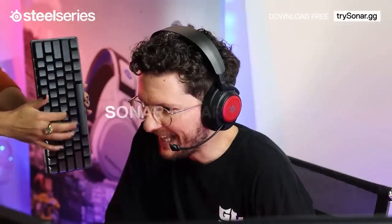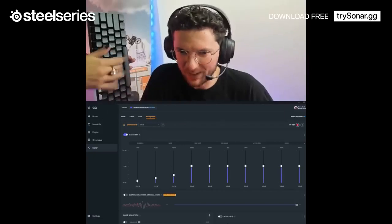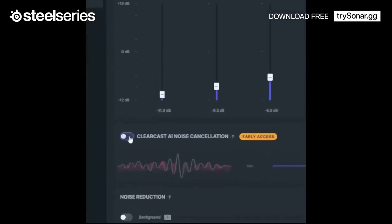As you can hear, every single click comes through the microphone. Every single key press. Every single one. Now here's what happens when we turn ClearCast AI noise cancellation on.